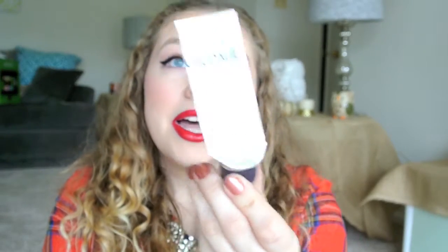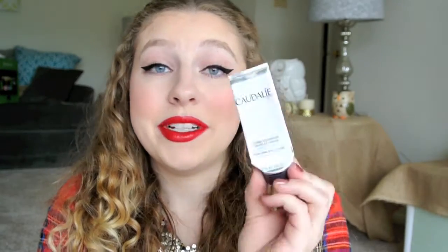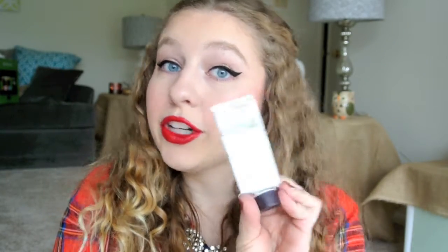Next thing is the Caudalie Paris Hands and Nail Cream. I really, really liked this. Of the little set that I got from Birchbox — I used my Birchbox points for it — this is probably my favorite thing, this and the little lip balm chapstick thing. I would definitely repurchase it, and I think Sephora has a hand cream set right now for the holiday season with like three different scents. If you're interested, I would definitely pick that up. I have a few other hand creams to get through, but I really, really like this one.